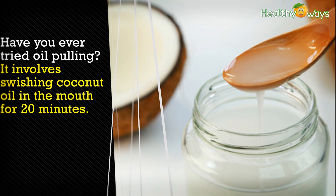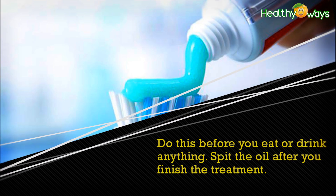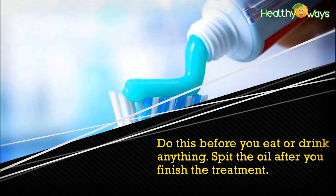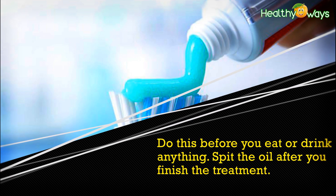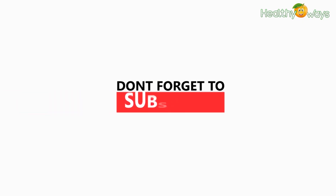Have you ever tried oil pulling? It involves swishing coconut oil in the mouth for 20 minutes. Do this before you eat or drink anything, then spit the oil out after you finish the treatment.